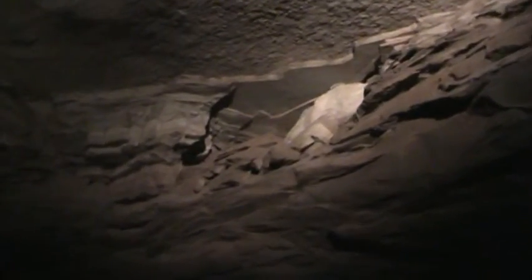Cave drapery forms when a droplet of water clings to the wall and runs down the side, leaving a little trail of calcite behind it. Then droplet by droplet, it becomes a thicker trail and starts to stand out like a sheet of rock.